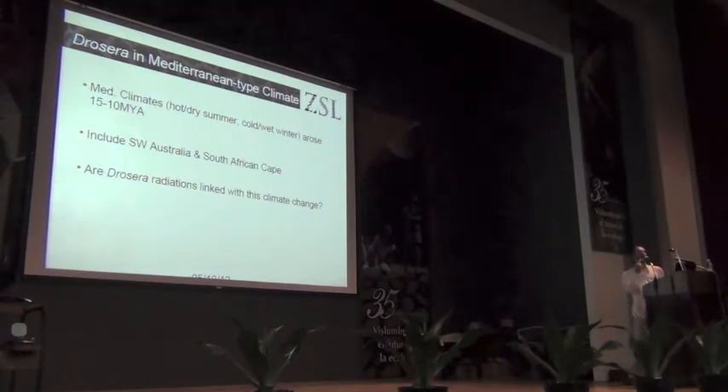These climates appeared essentially when the circum-Antarctic polar current started. So the question we then ask is: are these radiations within Drosiraceae, or is the diversity in South West Australia linked with this climate change in any way?